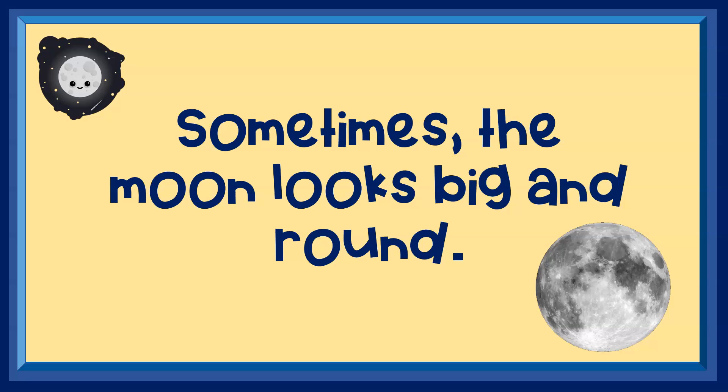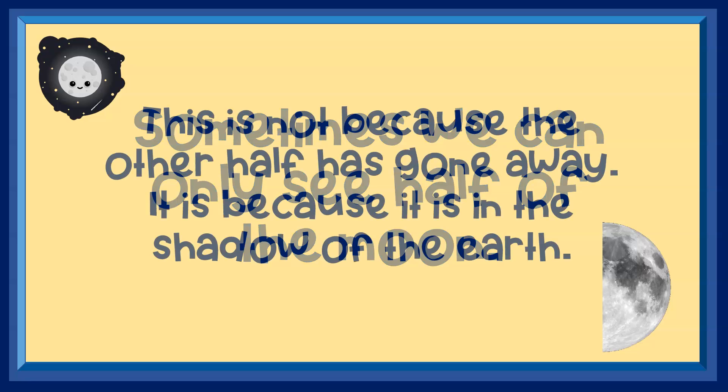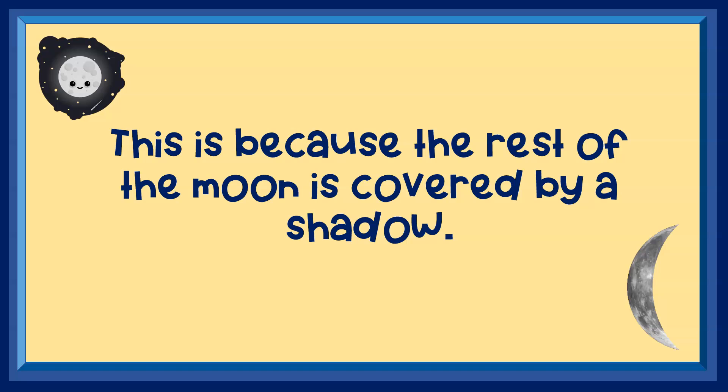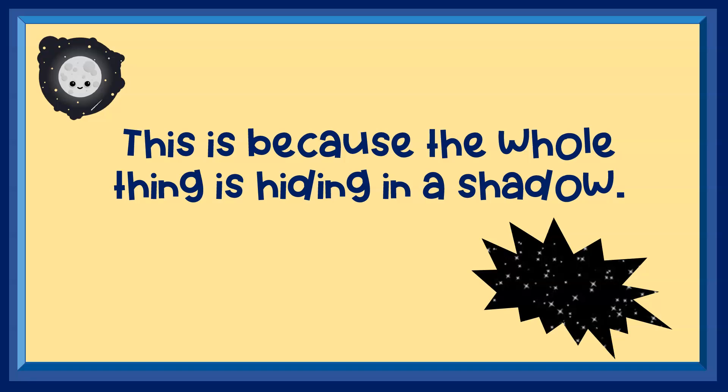Sometimes the moon looks big and round. Sometimes we can only see half of the moon. This is not because the other half has gone away — it is because it is in the shadow of the earth. Sometimes we can only see a small sliver of the moon. This is because the rest of the moon is covered by a shadow. And sometimes we can't see the moon at all. This is because the whole thing is hiding in a shadow.